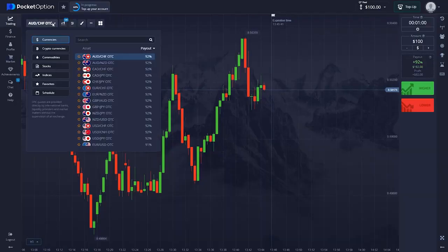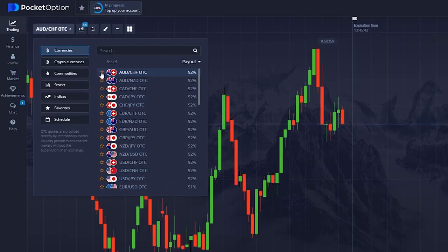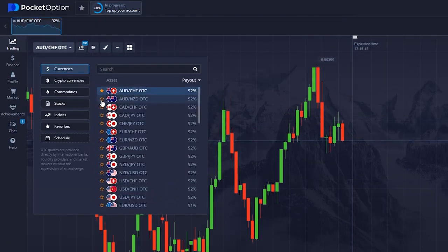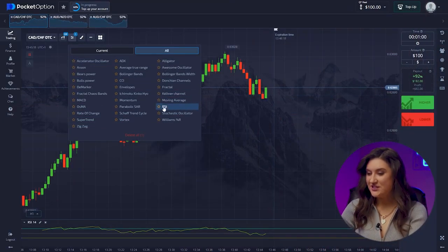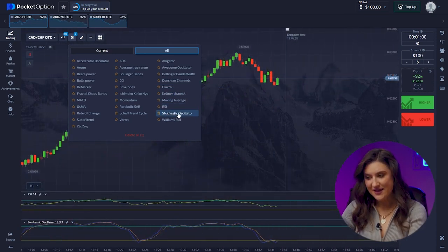Perfect. Now, on to the currency pairs. Today, it will be Australian Dollar and Swiss Franc, Australian Dollar and New Zealand Dollar, and Canadian Dollar and Swiss Franc. Let's add a reliable pair of indicators. Today, it is Stochastic Oscillator and RSI. Everything is ready. It's time to start our experiment.